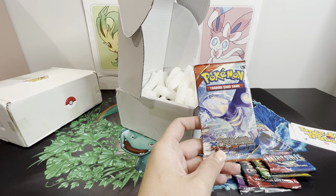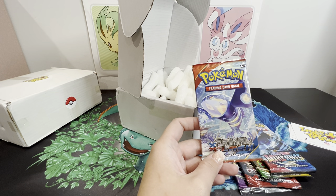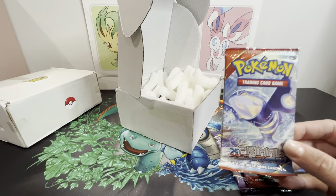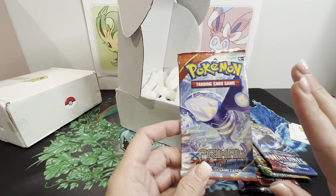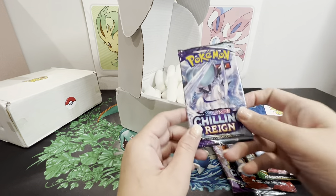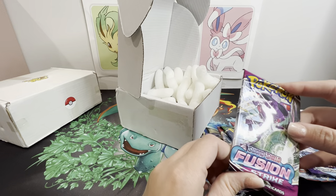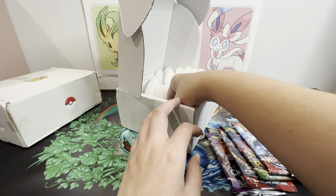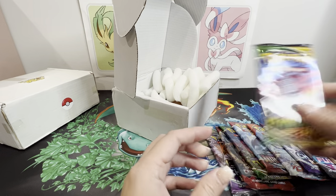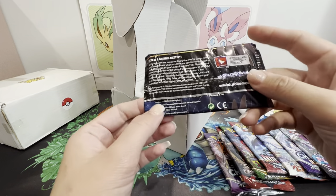Oh, we've got XY Primal Clash! I am already very impressed - just having XY in there, I can tell you right now I am quite excited. We're now down to booster pack number five - another Chilling Reign. They also put Sun and Moon in there. I'd say it's a good box. Vivid Voltage too - probably worth getting every month.